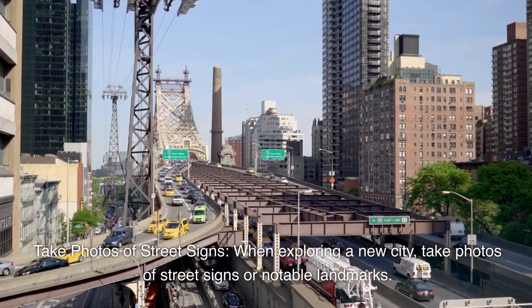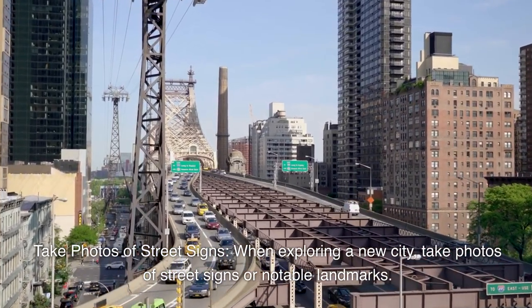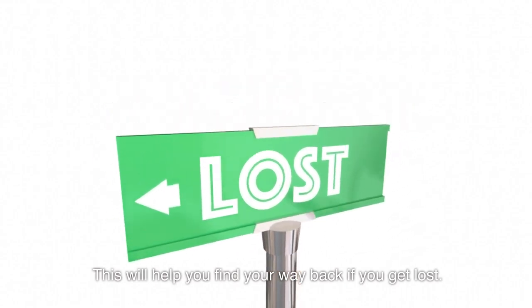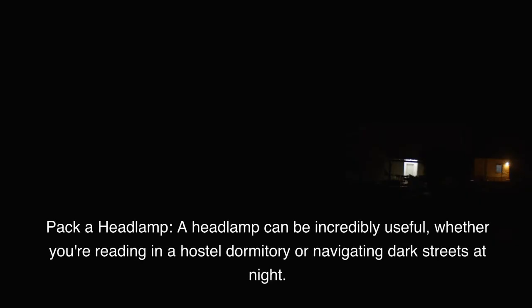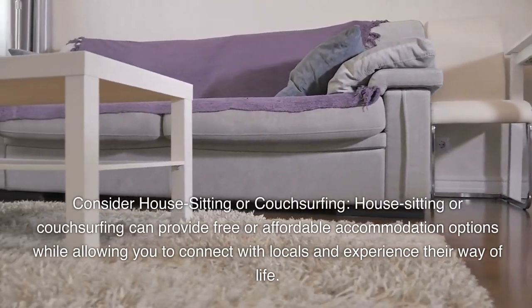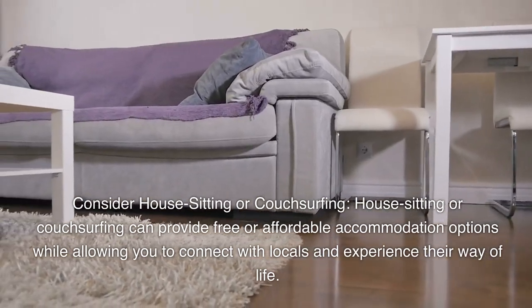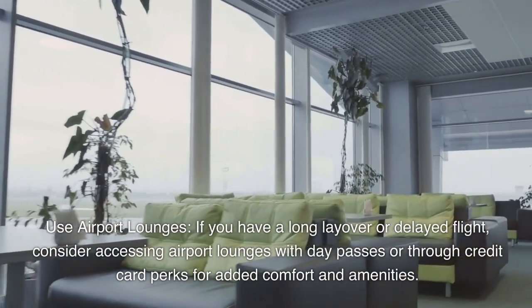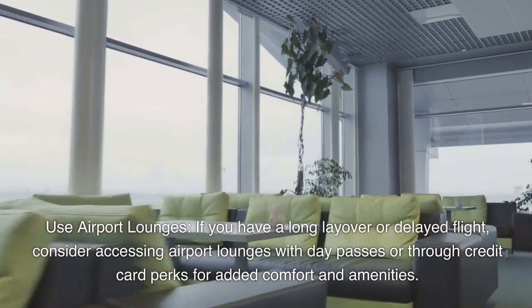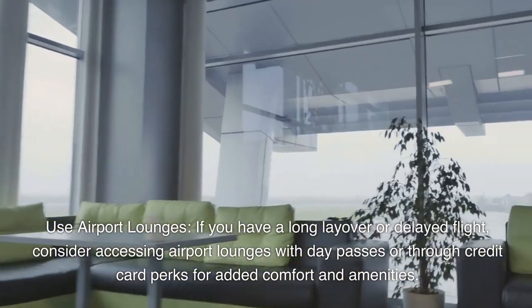Take photos of street signs or notable landmarks when exploring a new city to help you find your way back if you get lost. Pack a headlamp, which can be incredibly useful whether you're reading in a hostel dormitory or navigating dark streets at night. Consider house-sitting or couch-surfing for free or affordable accommodation while connecting with locals. Use airport lounges during long layovers or delayed flights, accessible via day passes or credit card perks.